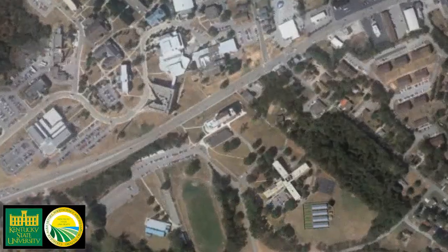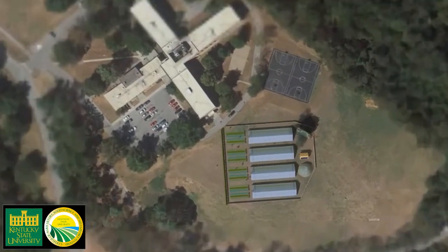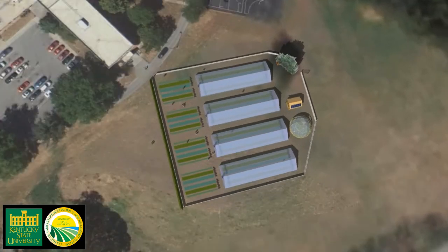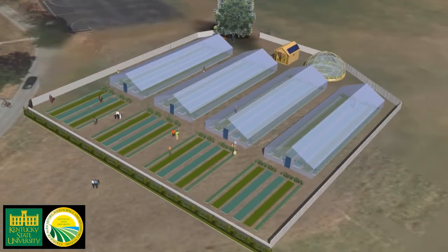Four solar-heated greenhouses, called high tunnels, are being constructed behind the Young Hall residential complex. The convenient location, less than 500 yards from the center of campus, will give teachers opportunities to engage students in hands-on learning throughout the school year.